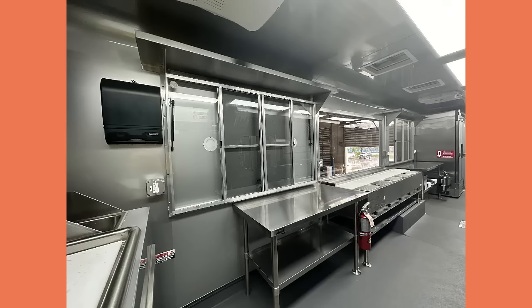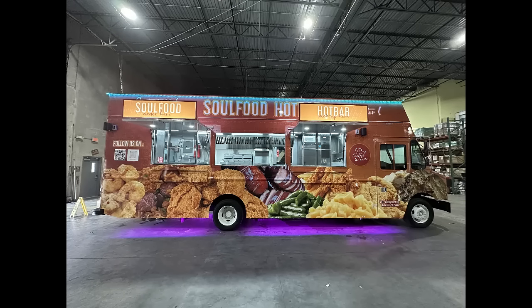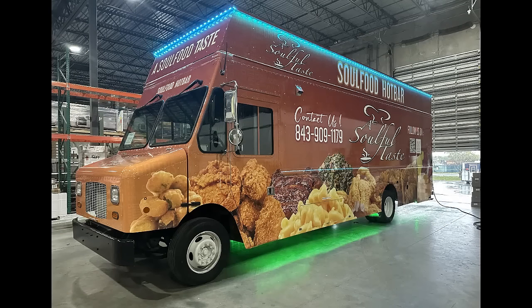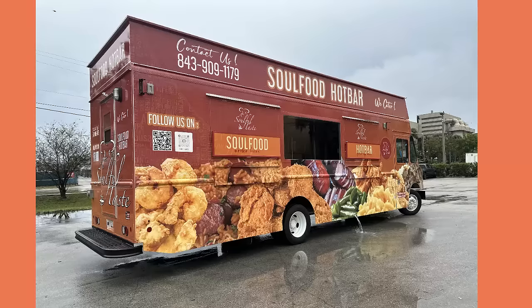If you feel inspired by what you are watching, then stop dreaming and take action. Think you have what it takes to run a food truck? Then call Concession Nation and start planning your food truck. Time is money — don't wait any longer. You can be in business for yourself in less than eight weeks.